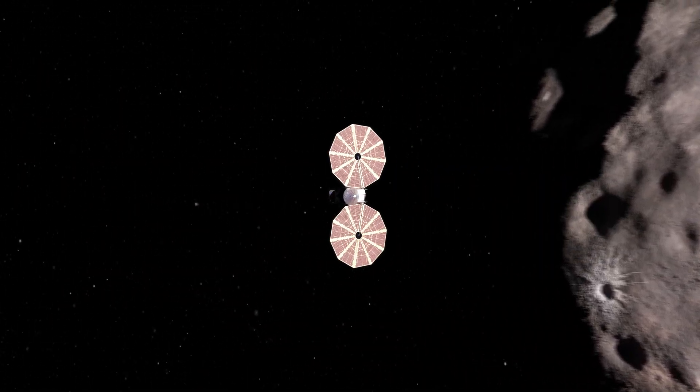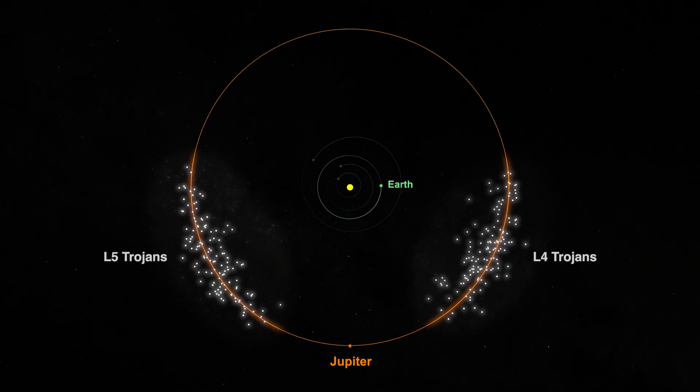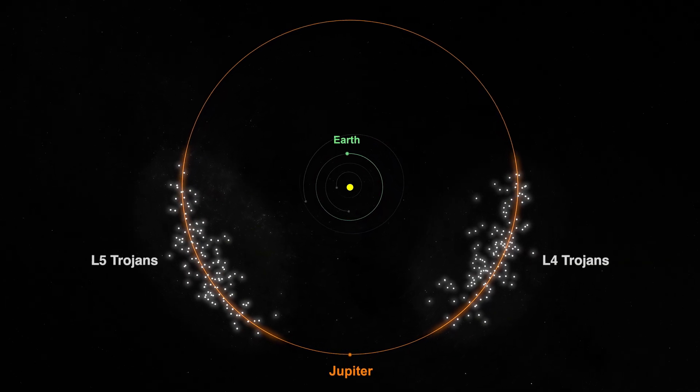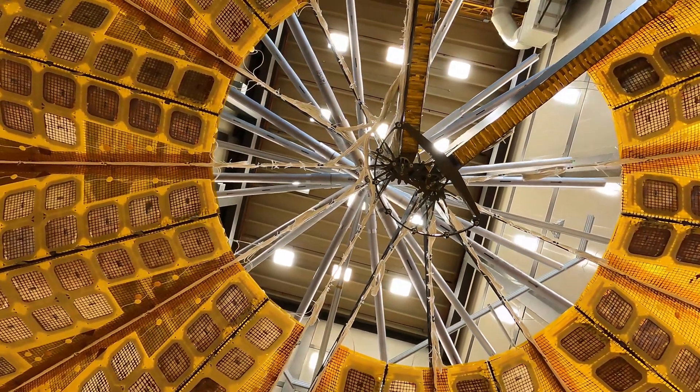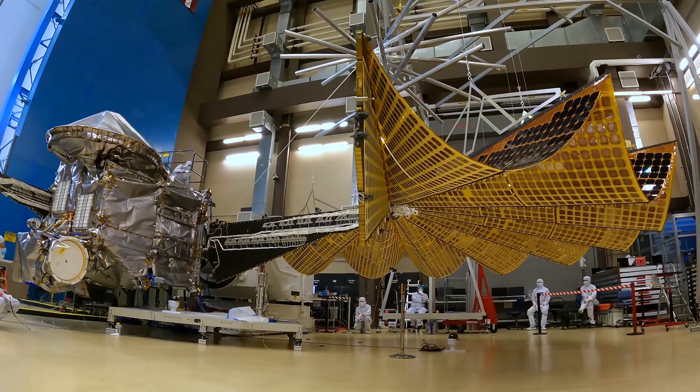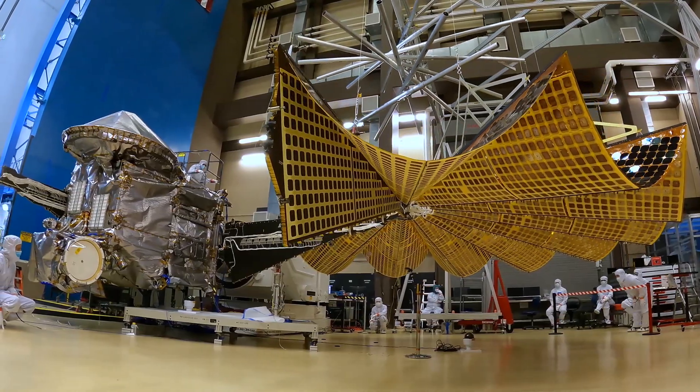NASA's LUCY mission is heading to the Jupiter Trojans, two swarms of unexplored asteroids trapped in Jupiter's orbit. Because LUCY will venture further from the Sun than any previous solar-powered spacecraft, it is equipped with two expansive solar arrays to carry out its deep space journey.